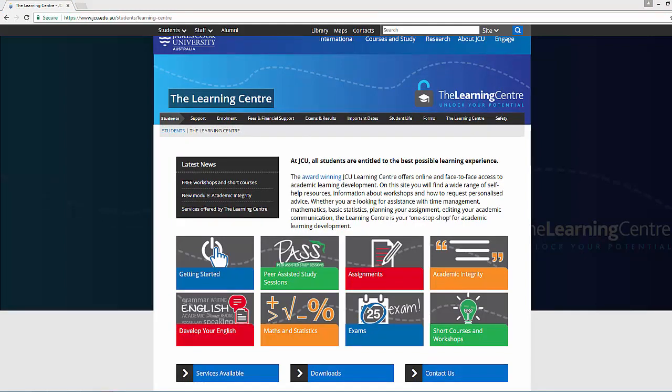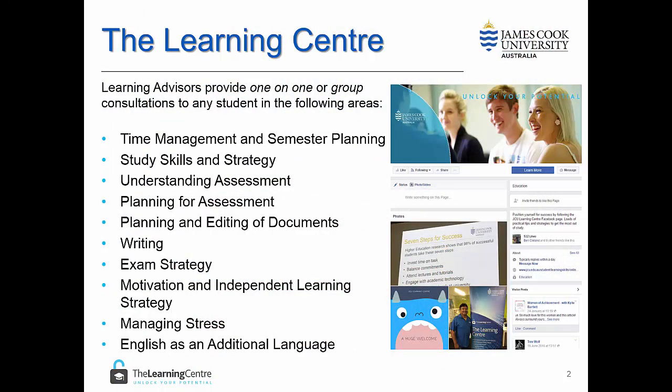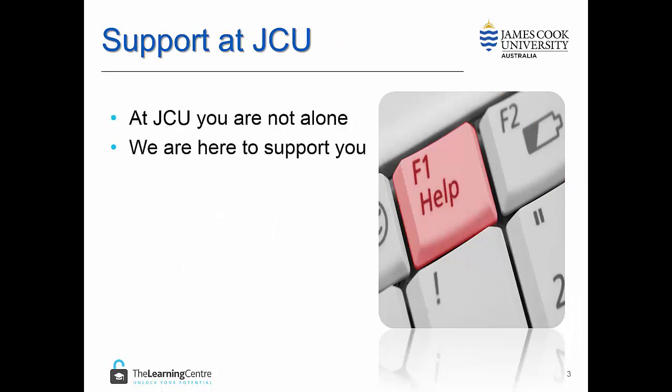If you require a one-to-one consultation, please click on the Contact Us button. You can also follow us on Facebook. Please remember that at JCU you are not alone — the Learning Centre is here to support you. Remember, if you need help, ask early and ask often.